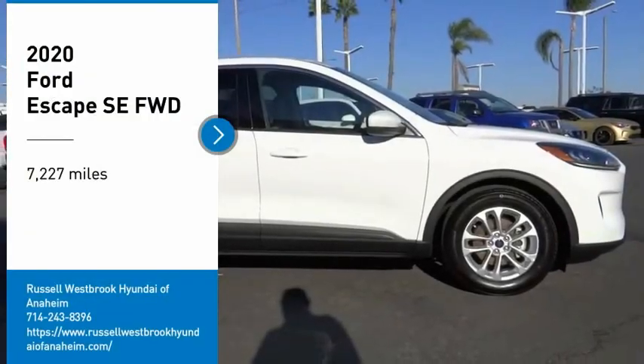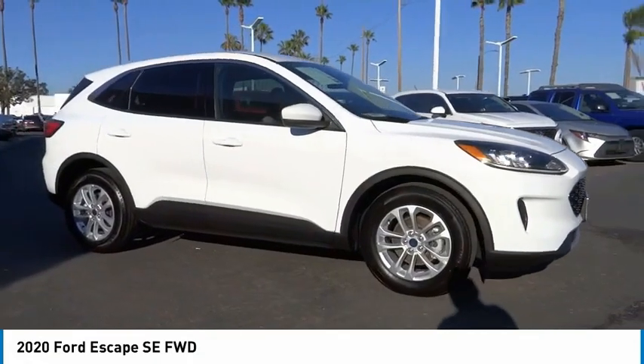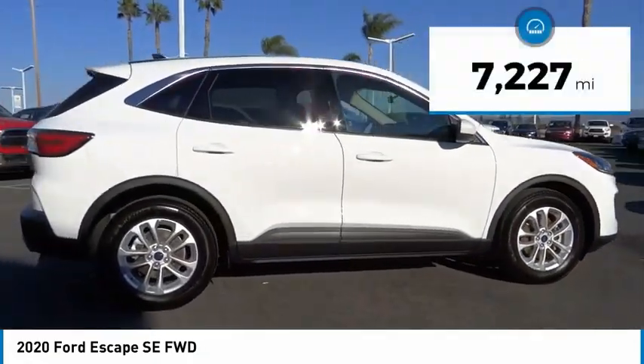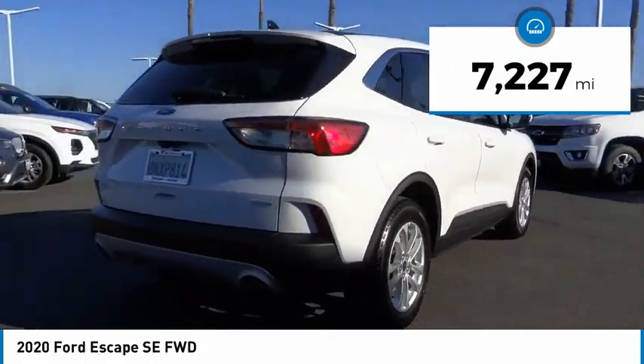Stop by and take a look at the 2020 Escape. Gas engines flex, tow, sip, and go with Ford Escape. This vehicle has less than 8,000 miles. Here are some of this vehicle's great options.